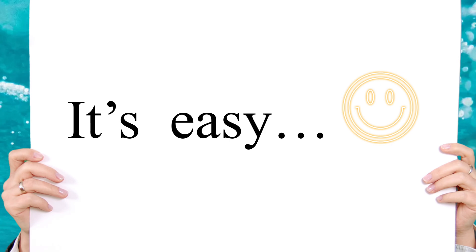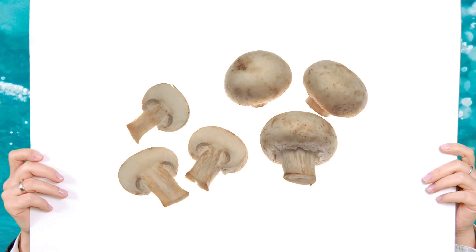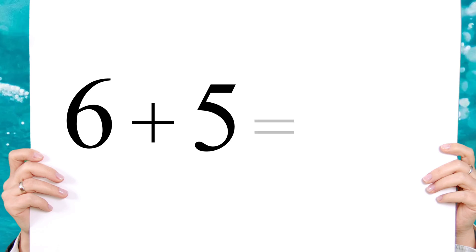Yay, it's getting easier, isn't it! Now here are six mushrooms. If you add five more mushrooms, how many do you have? Six plus five equals eleven.